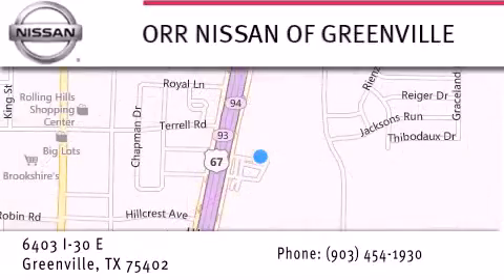We are conveniently located at 6403 Interstate 30 in Greenville, only 35 minutes east of Dallas. We look forward to serving you.